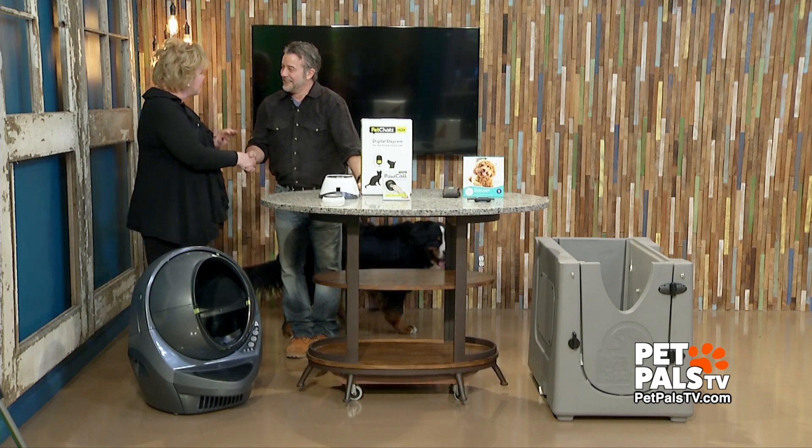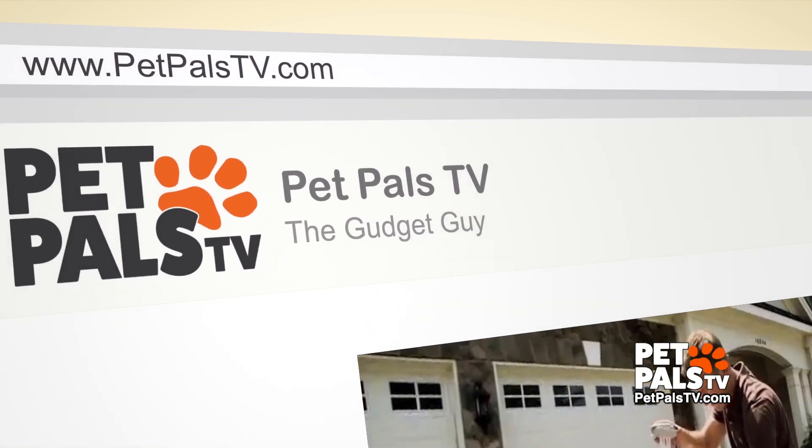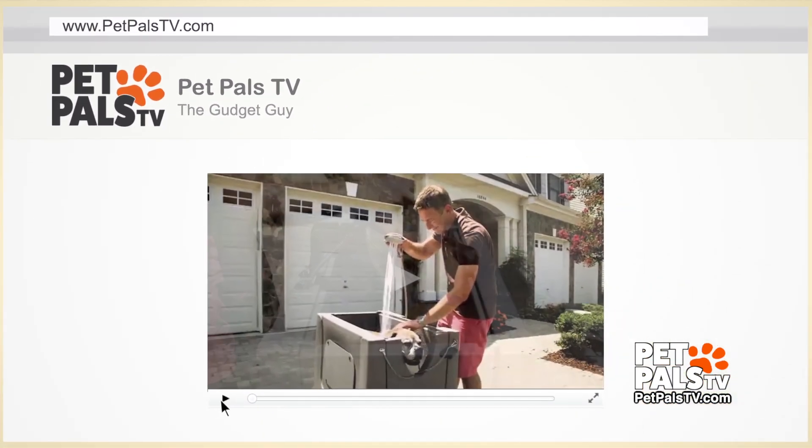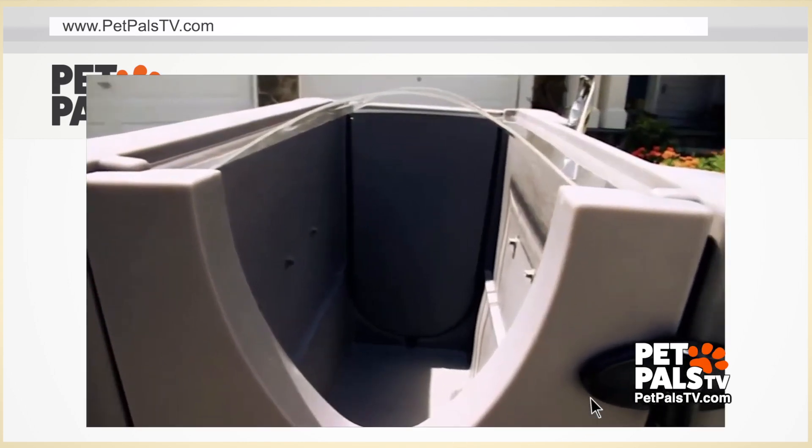You're so classy! Nice job again as always, Gadget Guy. Go to our website PetPalsTV.com to look up more with David and all the products too. We'll be back with more on Pet Pals TV.